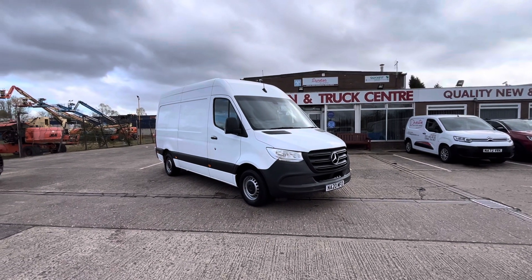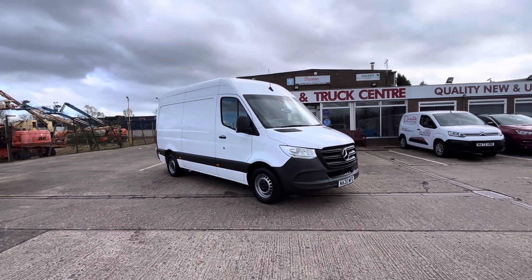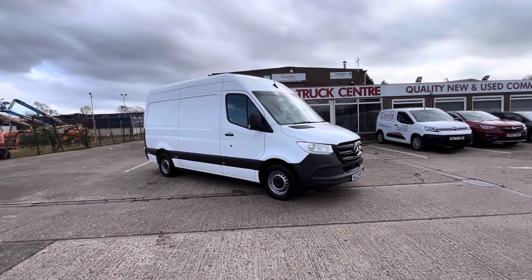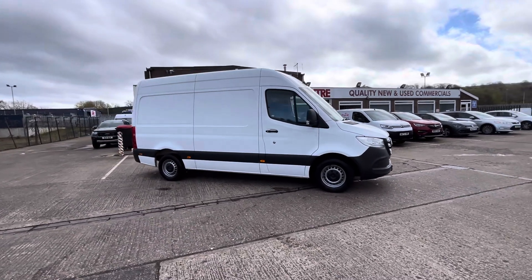Good afternoon. 2020 20-plate Mercedes Sprinter 2.1 316 CDI, this is the automatic model. It's the L2 H1, so it's a medium wheelbase high roof.